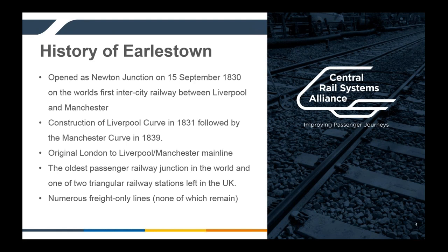It is worth noting that this is pretty much the original London to Liverpool and Manchester main line — the current main lines weren't built until a decade or two later. So this tiny triangle of railways in Lancashire was one of the key places on the network in the 1830s and 40s. It is apparently the oldest passenger railway junction in the world, and one of only two triangular railway stations left in the UK. I'll give a prize to anyone who can name the other one in the chat.